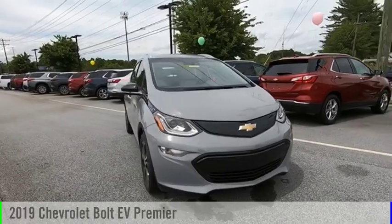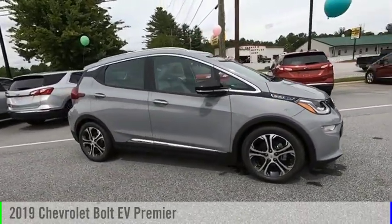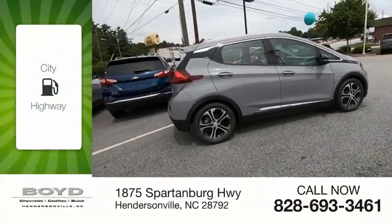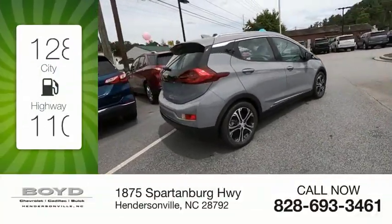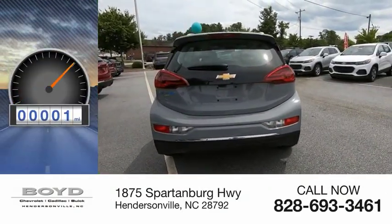Make a great choice today with the 2019 Bolt EV. This vehicle is powered by a front wheel drive. Great fuel efficiency saves you money by requiring fewer trips to the gas station. This vehicle has less than 100 miles.